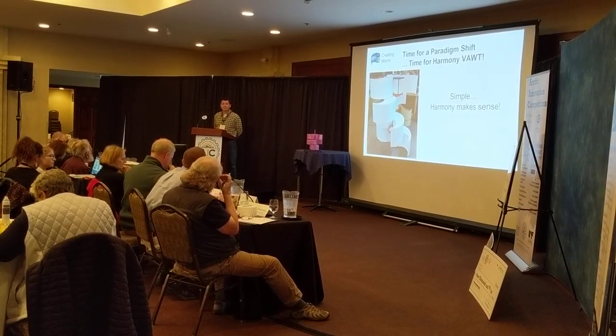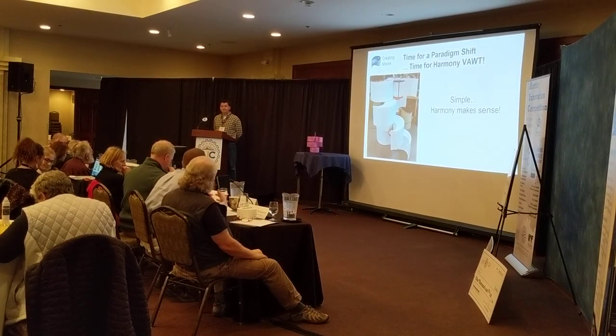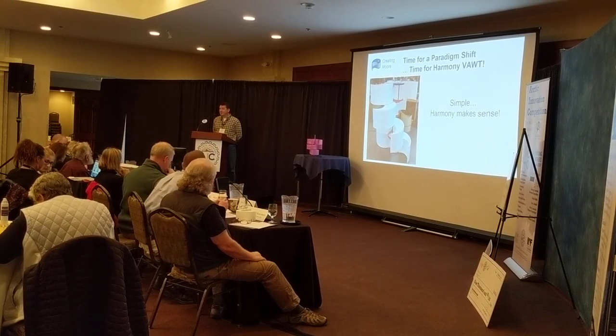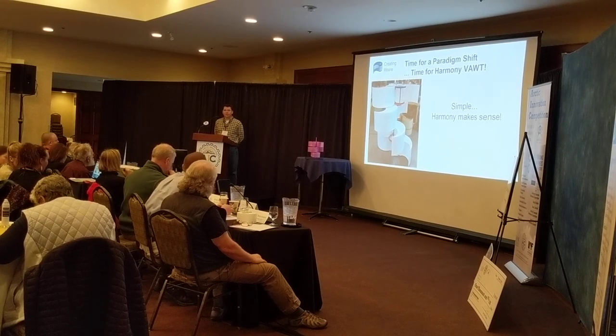Does the standard residential stick-build structure have the necessary strength for this unit? Yes.